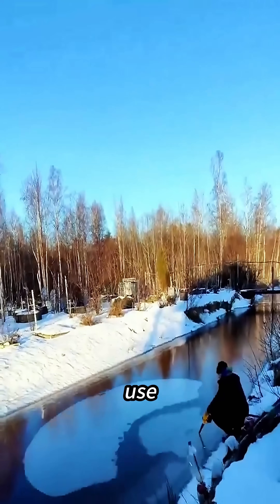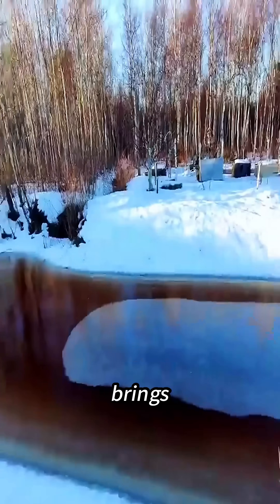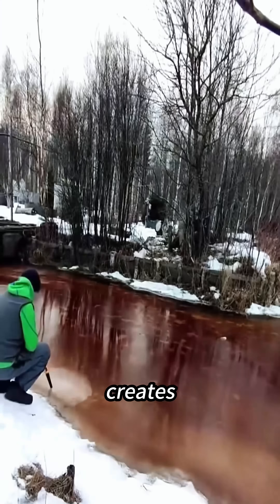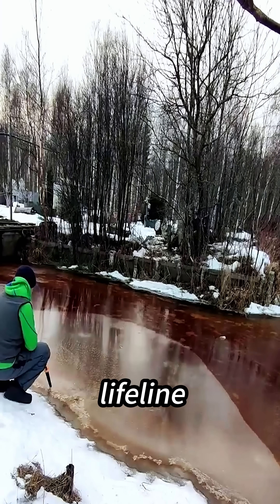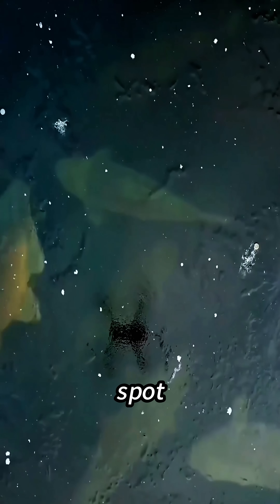So fishermen use blowers to push air under the ice, which cleverly brings fresh air into the water and creates a small oxygen oasis. For the fish, this sudden change is like a lifeline — they quickly gather around this oxygen-rich spot.